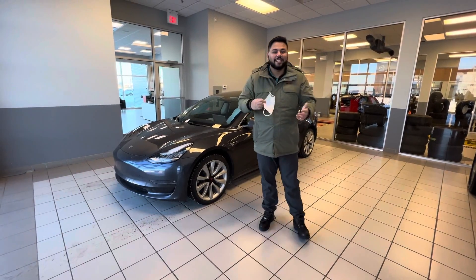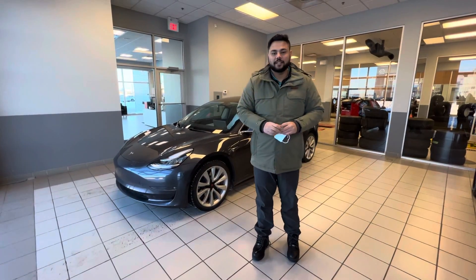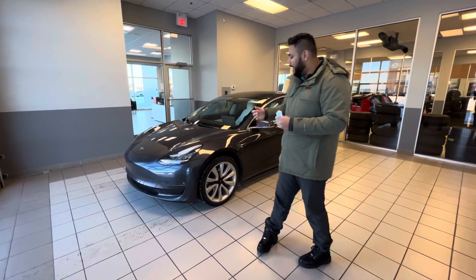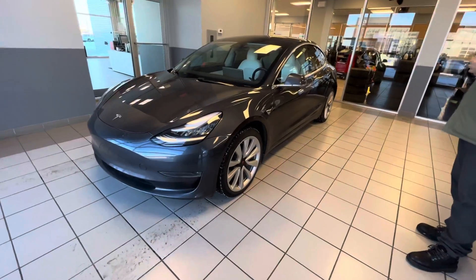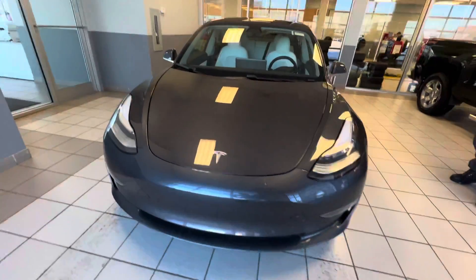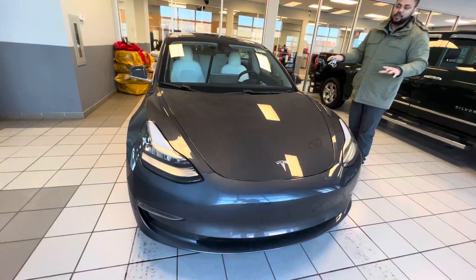Hey there, hope you're doing well. This is Ish with LA Nissan. I just wanted to step in front of the camera to introduce myself and give you a closer look at this beautiful 2019 Tesla Model 3. The whole car has been 3M'd by the previous owner.